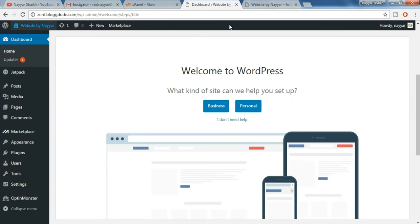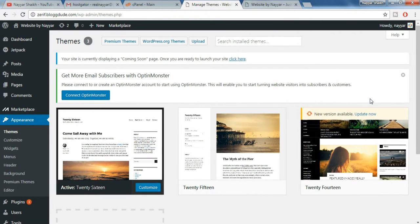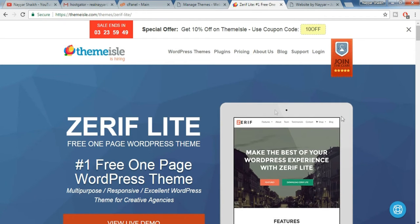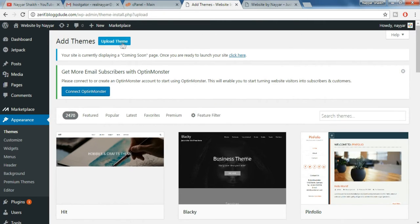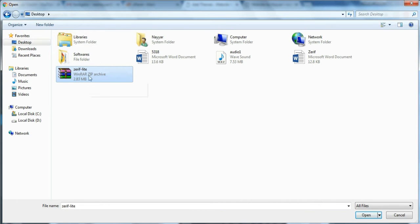Here you'll see something called Appearances — click on Appearances. As you can see we already have three themes, but we want another beautiful theme. I have given a theme link in the video description below — click on that link. Once you click on it you will be redirected to this page; click on download for free because this theme is free. One file will be downloaded. We have to upload that file, so click on upload then click on upload theme. Now choose the file you just downloaded — it should look something like Zerif-light. Select that file and click on open.